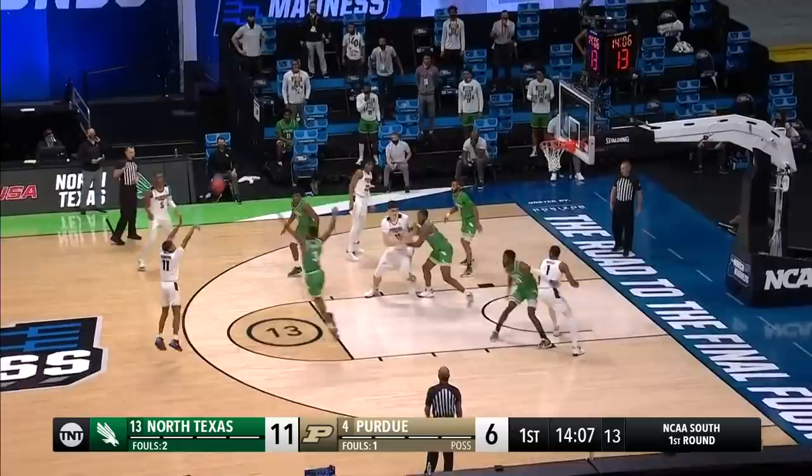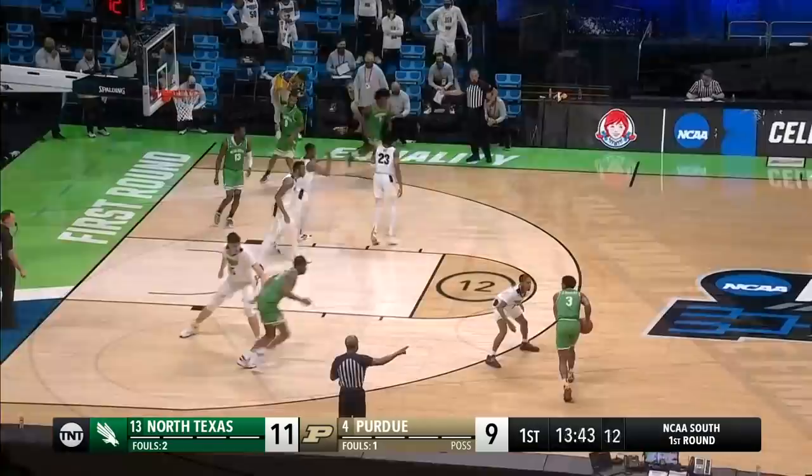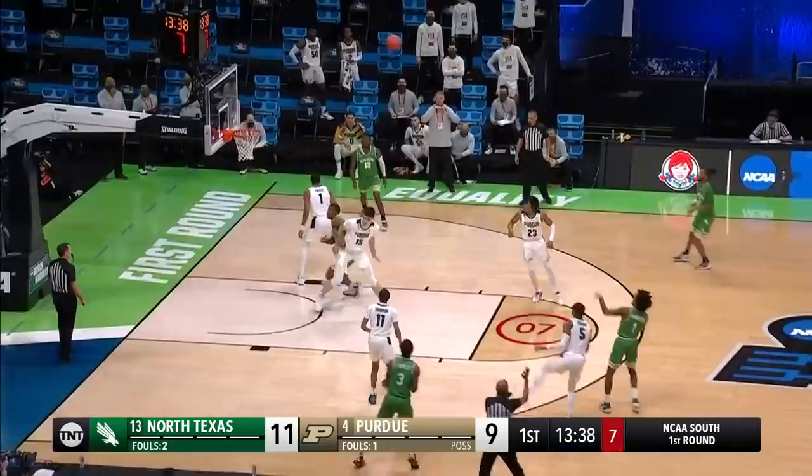Thompson for three — it's good. Purdue needed that; it's a two-point game. Passing is certainly an important part for the Purdue Boilermakers' big men. McBride for three — McBride answers, it's good. They're five for their last six.